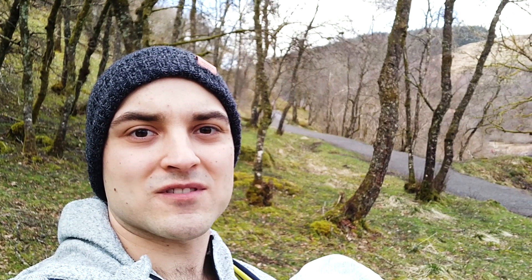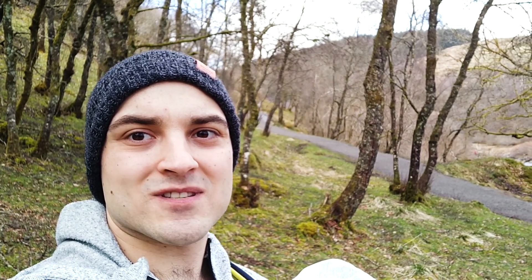So now we're at the Bracklin Falls. It's a stunning waterfall just above Callander. It takes 10-15 minutes to get here from the car park. There's a 3-mile long moderate walking route around here and some nice views.